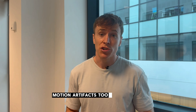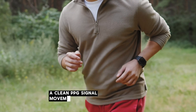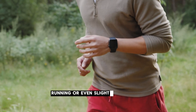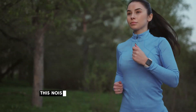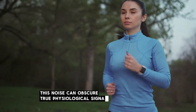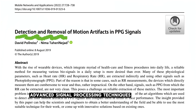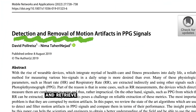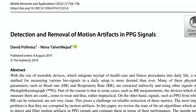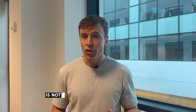Motion artefacts are one of the biggest challenges in obtaining a clean PPG signal. Movements like walking, running or even slight hand motions can introduce significant noise into the PPG signal. This noise can obscure true physiological signals and lead to inaccurate readings. Advanced signal processing techniques and algorithms are needed to filter out these artefacts and retrieve accurate data. The net result is that getting an accurate measure of a physiological signal from a PPG-derived waveform is not always a guarantee.